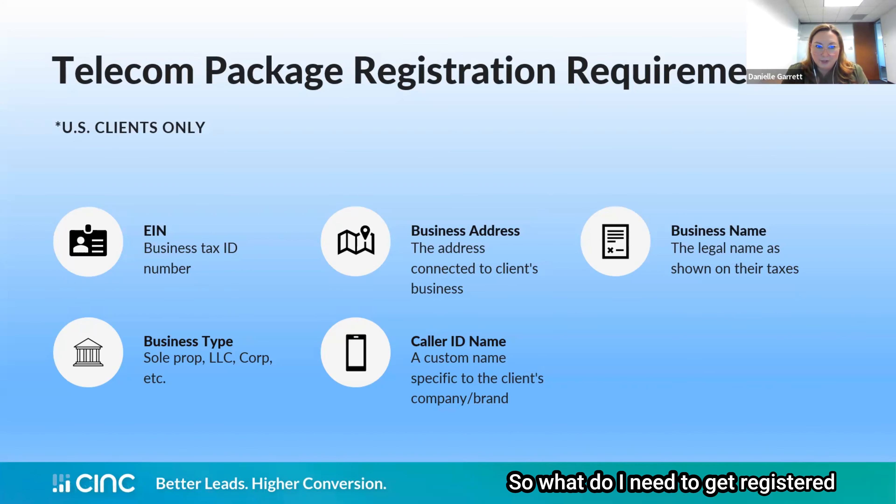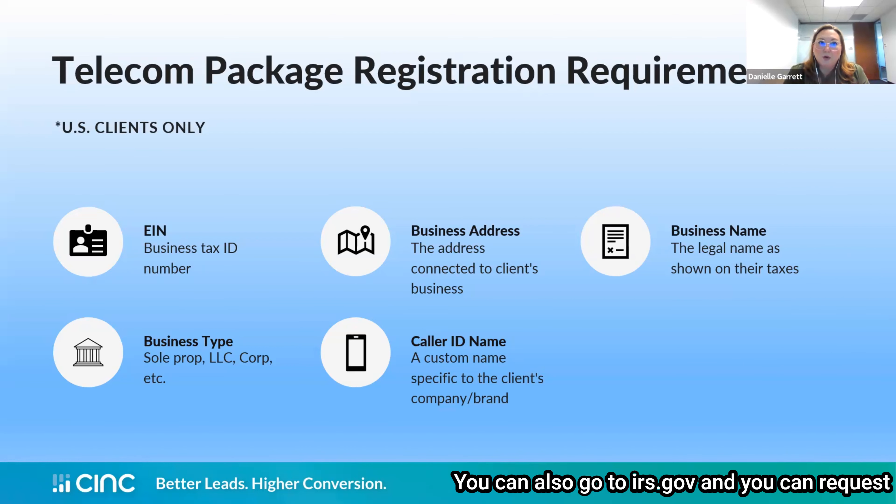So what do you need to get registered for the CINC Telecom Package? We'll need your legal business name and everything attached to it — your EIN, your business address, and what type of business it is. If you want a custom caller ID, you would provide that in the form as well. A good place to find this information is your most recent tax documents. You can also go to irs.gov to request a new EIN or have them produce the one you already have.